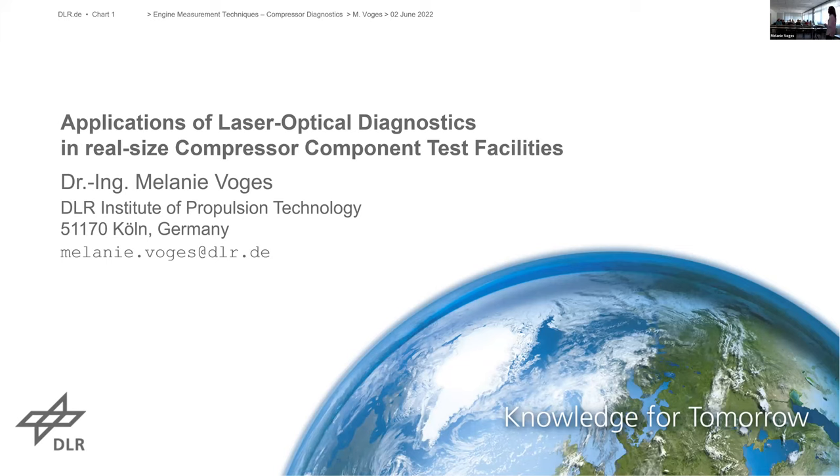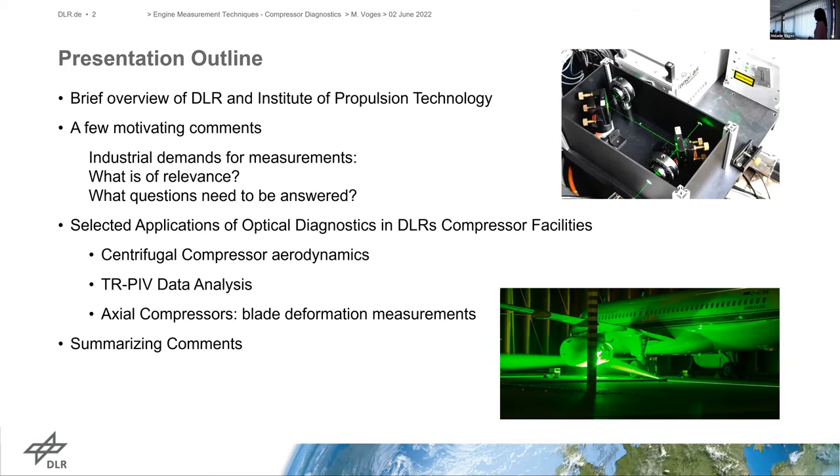Bonjour à tous. As my French is not so good as my English, I will give this presentation in English today, and I hope we come to some discussion at the end. I'm from DLR in Cologne and I've been working there for about 17 years. Today I would like to give you some insight into our latest research projects in our laser measurement department. I will introduce the DLR and our institute at first, give some motivating comments on industrial demands for our measurement techniques, and then show some recent applications in our DLR compressor facilities.